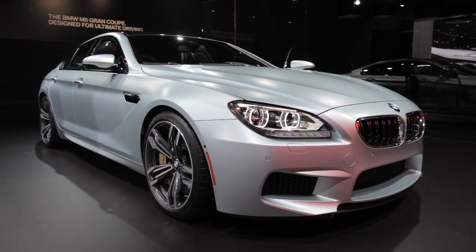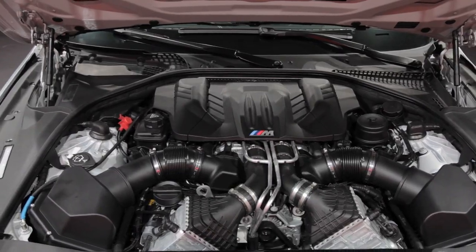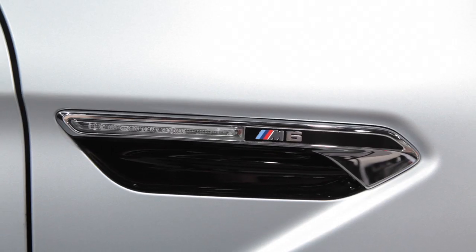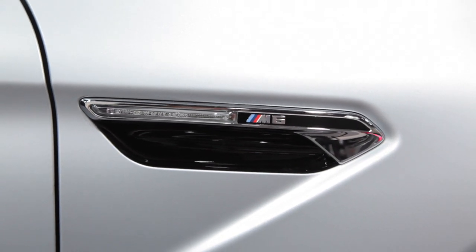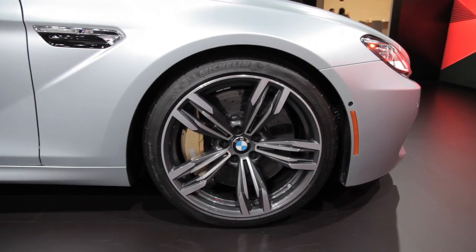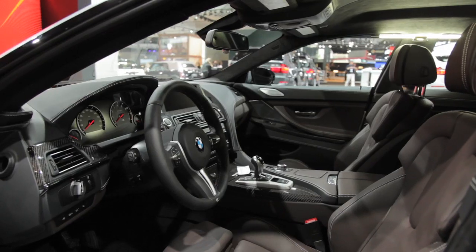It makes 560 horsepower and 500 pound-feet of torque, all from the same 4.4-liter twin-turbo V8 that it shares with the M5 and the M6. All that power is housed in a very sexy package. The matte paint and big wheels both look great, but what really sets this car apart from competition like the Audi RS7 is the interior.